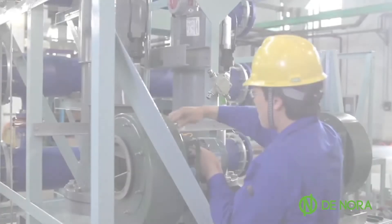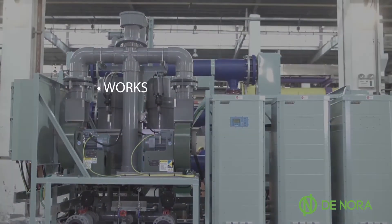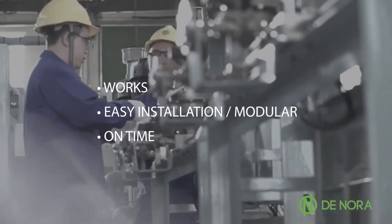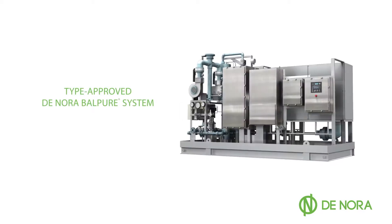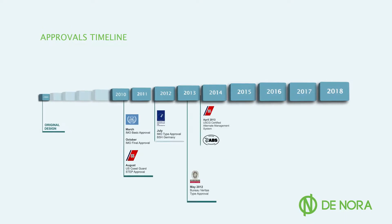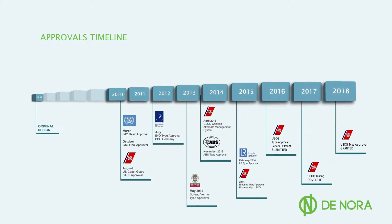For shipbuilders, Denora Balpure ballast water treatment systems provide an option that eliminates aquatic invasive species, is easy to install, and is delivered on time. The type-approved Denora Balpure ballast water treatment system meets standards set forth by the International Standards Organization, the American Maritime Safety Command, and the International Maritime Organization.